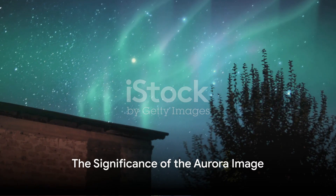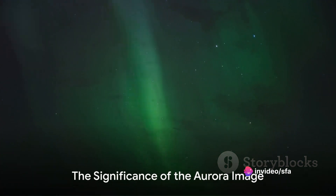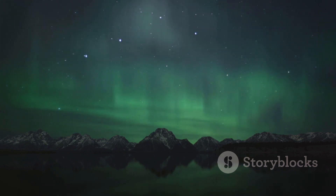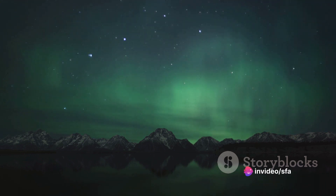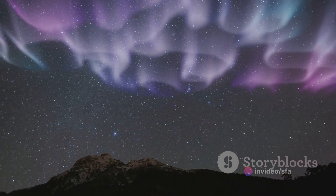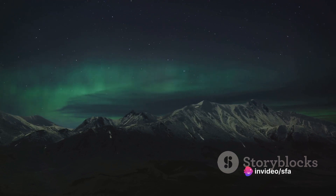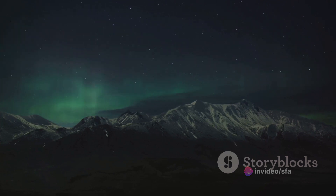But what is the significance of this image? Why should we care about an aurora? Well, let's delve into that. Auroras, those ethereal lights dancing across the sky, are not just cosmic eye candy. They are visual evidence of the earth's magnetic field at work, protecting our planet from the continuous stream of charged particles emanating from the sun — a phenomenon known as solar wind. These spectacular light shows occur when these particles collide with gases in our atmosphere, creating a stunning display of color. The beauty of this celestial ballet belies the complex physics behind it, offering clues about the interaction between our planet and the sun.